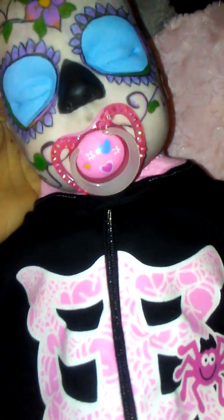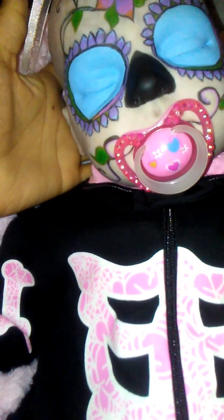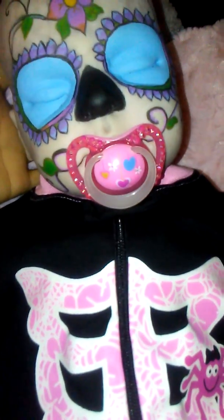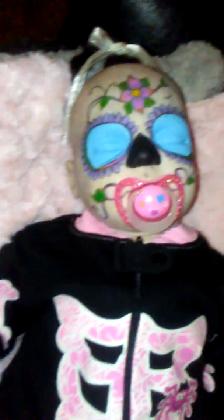Here she is — she has the Tracy by Donna Rupert head and Cindy Musgrove mixed limbs. She is about 21 inches long and she wears zero to three months. Her pacifier also glows in the dark and it's blinged out. All sealed and ready for a new mommy, so PM me if you're interested in this little love bug.